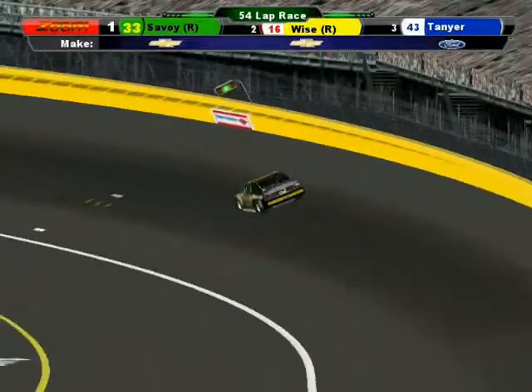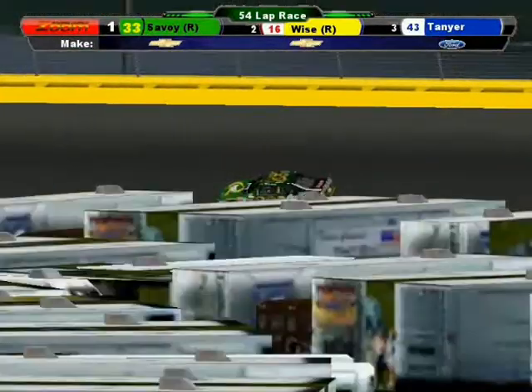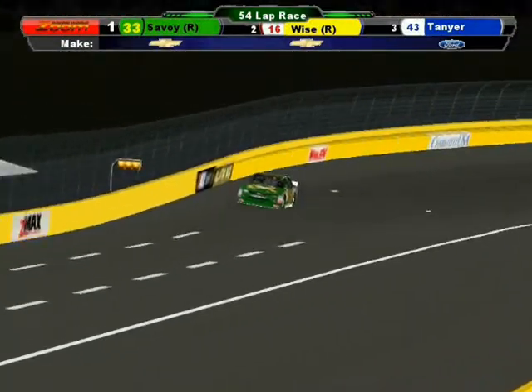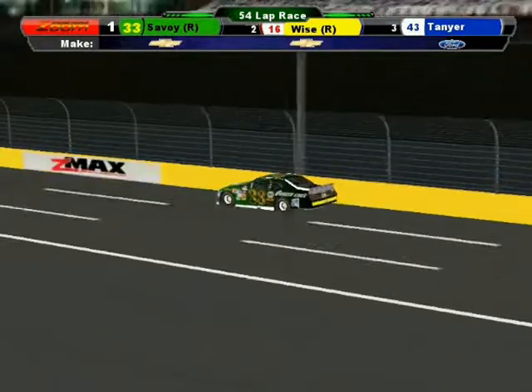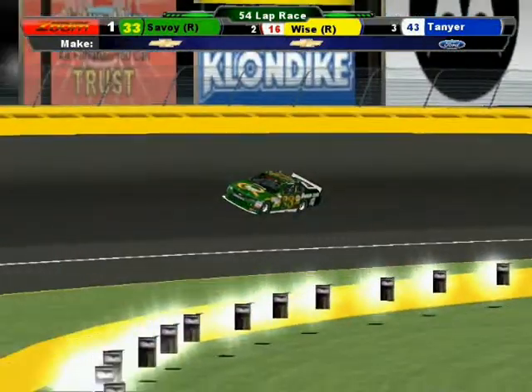Wow! Not to mention Donnie Weiss gets half a million dollars — a big payday for Pineville Ridge Racing. Great job, good on you Harlan Savoy for winning that race. Thanks for watching here with us today on Fox Sports. We'll be back next week for the actual Charlotte race, the points race.